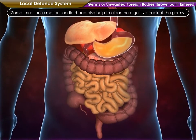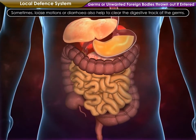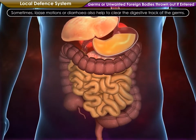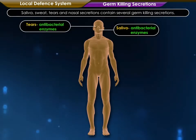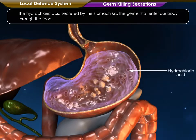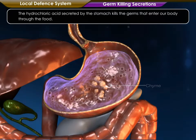Sometimes, loose motions or diarrhea also help to clear the digestive tract of the germs. Saliva, sweat, tears and nasal secretions contain several germ killing secretions. The hydrochloric acid secreted by the stomach kills the germs that enter our body through food.